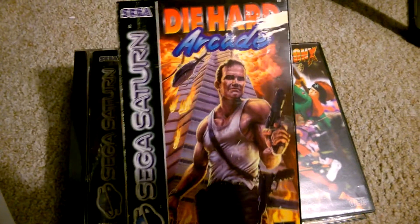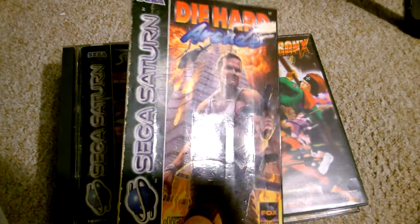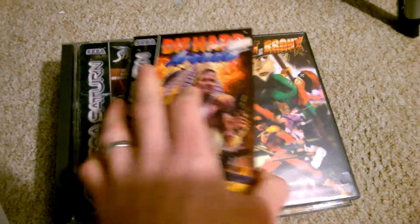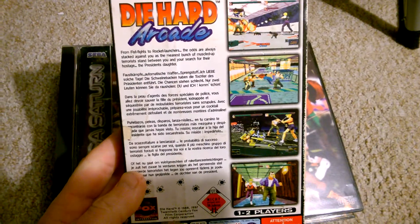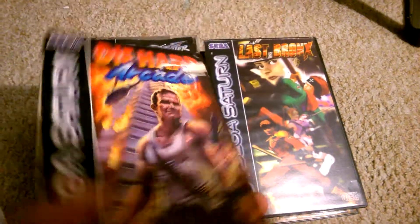Die Hard Arcade. There's a slight bit of sticker damage there, so if I find a better copy in the future I'll pick that up. This is one I've never played before, and that was £14.99.